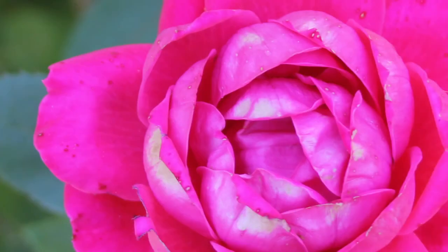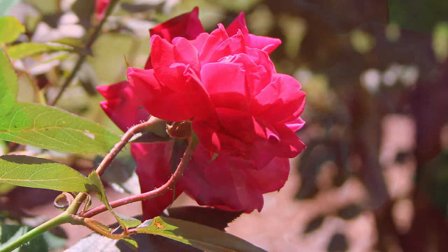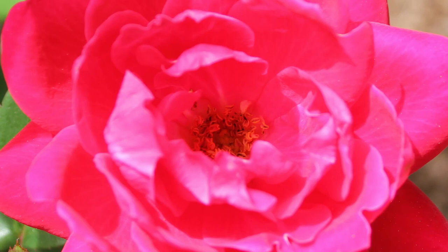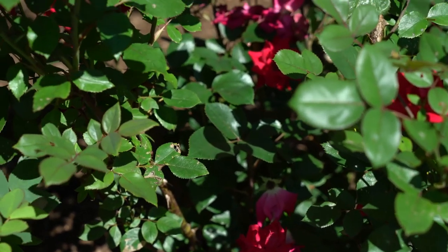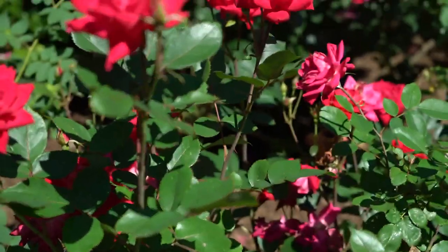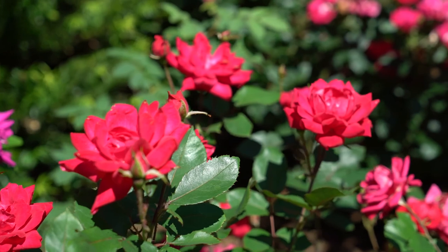This is one of the Arboretum's favorite roses. This is called the Knockout rose. It's a fairly new rose developed in the 1990s. It doesn't get bugs and is not susceptible to the mildews and other diseases of roses. So it's a great choice for easy-care gardens and also gardens that don't damage the environment.